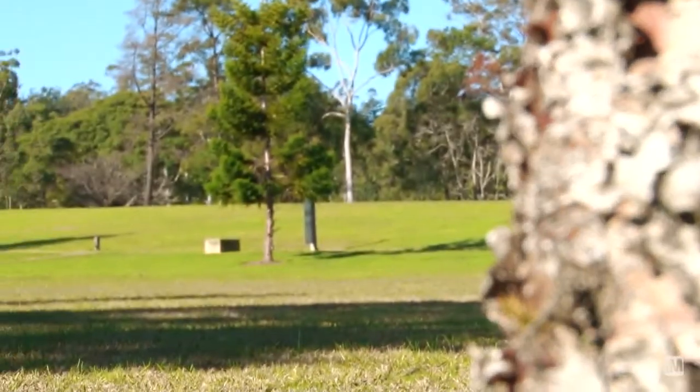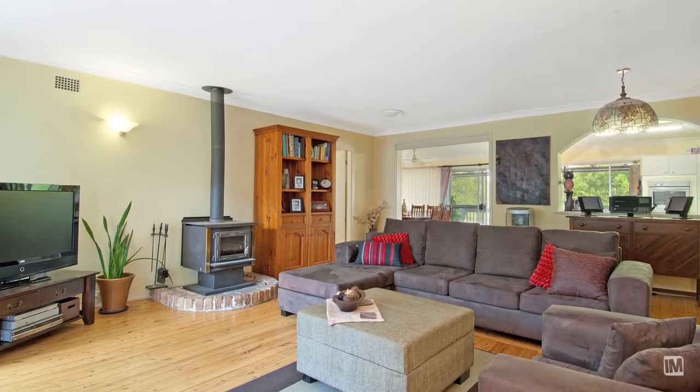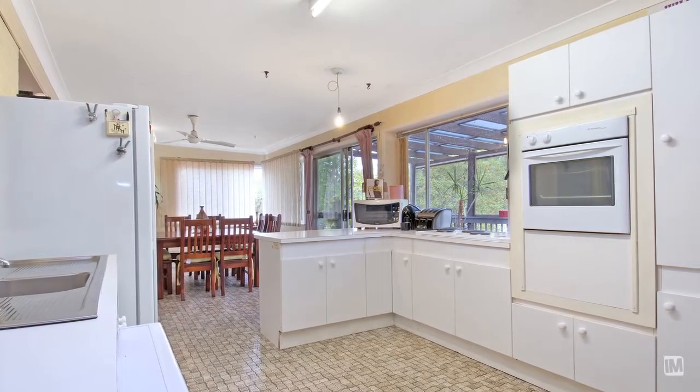As you enter the home you'll be greeted by this huge light-filled lounge with a slow combustion fireplace, perfect for those cold winter nights. This flows on to a neat and tidy kitchen with a large adjoining family meals area.